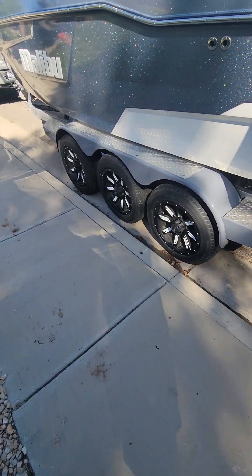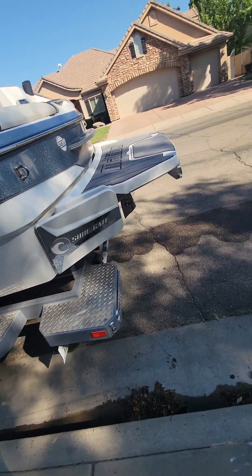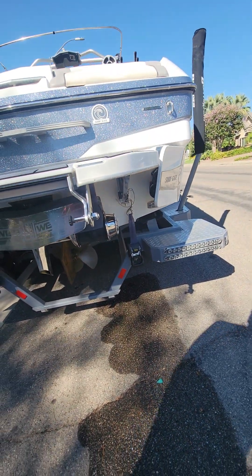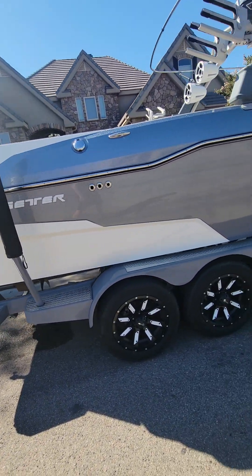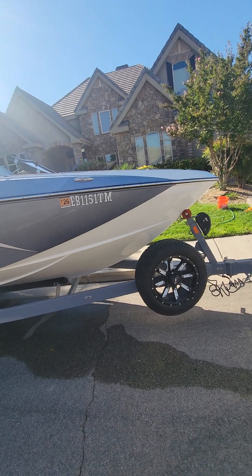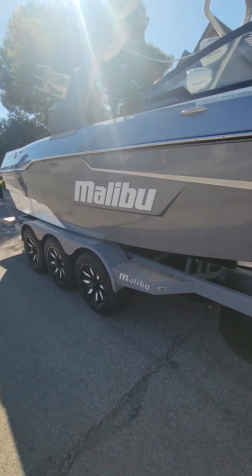It has nice wheels. We're missing a white piece here — I've had a couple of those fall off and had to get new ones. Here is the other side of the boat. We did rip our bimini so we have a new one on order. Let me know if you have any questions — thanks.